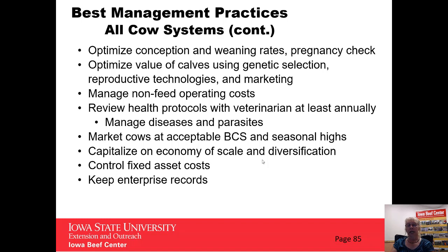We also need to manage our non-feed operating costs. Although they are much smaller than feed costs, we still need to pay attention and manage those. We want to sit down and review our health protocol with our veterinarian at least annually, looking at what diseases and parasites our cattle are exposed to and are at most risk of, and try to manage those appropriately. We want to be marketing our cows in acceptable body condition score and at seasonal highs. Market cows and bulls make up about 15 to 25% of our income, so we want to try to take advantage of that. We also want to consider economies of scale or diversification, control our fixed asset costs — our second largest costs beyond feed — and keep a good set of enterprise records so you can compare yourself to other benchmark data.